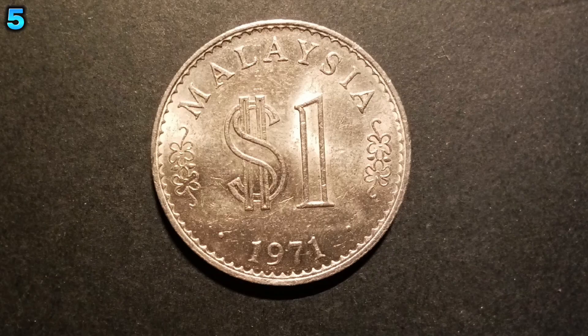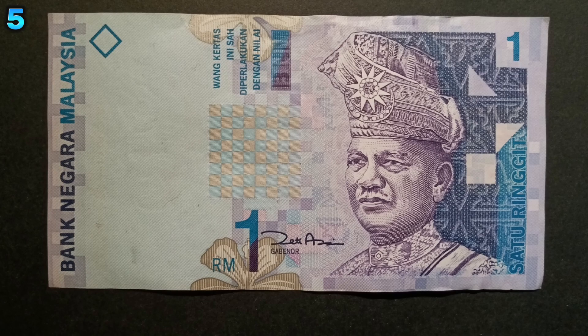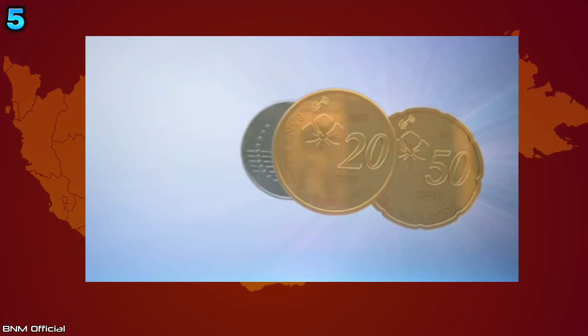Malaysia used to have a RM1 coin. However, the public preferred the RM1 banknote over a RM1 coin, and it was not introduced in the third series of coins.